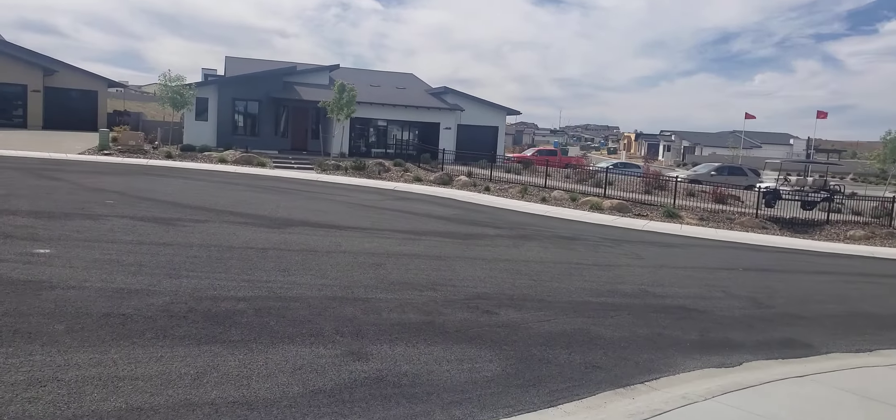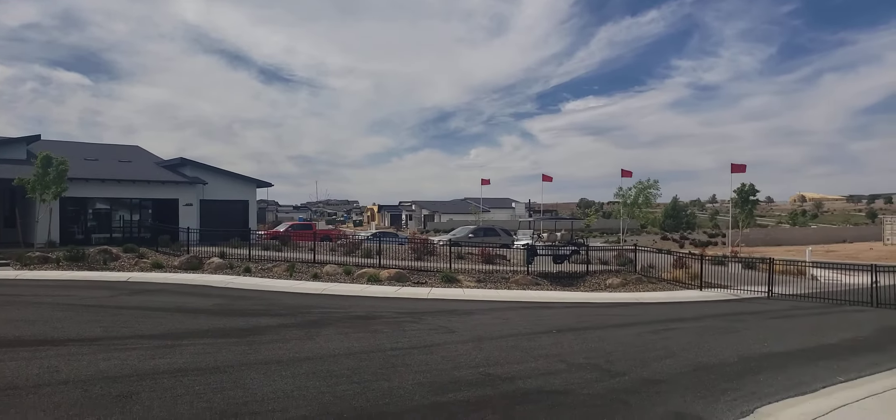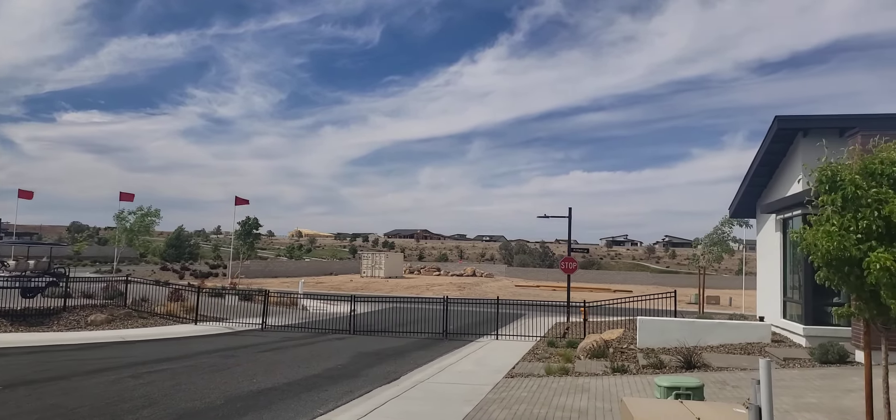Hey everybody, Bill Eineli, Eineli & Associates Real Estate. Welcome to the Real Estate Matters videocast, May 1st, and we are in Prescott Valley.